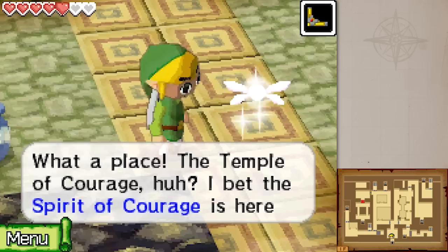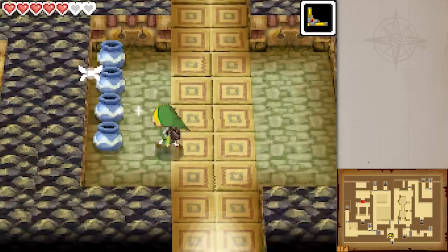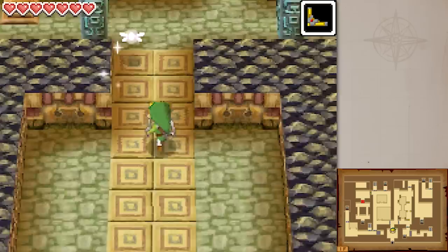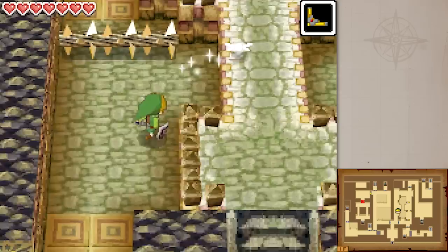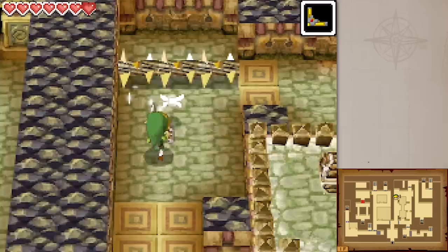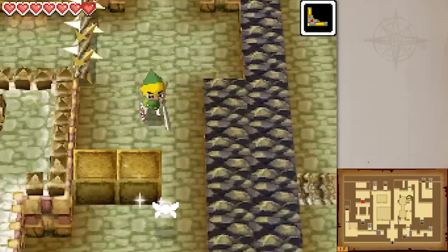Courage is the third element in the trifecta. What a place — the Temple of Courage! I bet the spirit of courage is here. Let's keep going, Link, but I'm the embodiment of courage — I promise I've saved the world! This is an interesting take on things. Being the Temple of Courage, it's full of all sorts of death-defying traps that you'd need a lot of courage to go through — hence these spike rails.